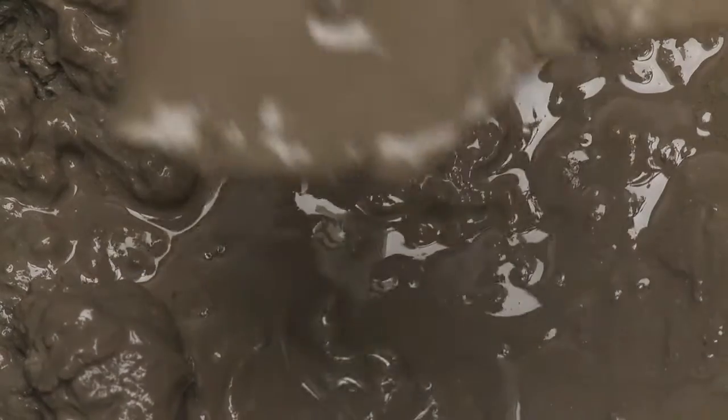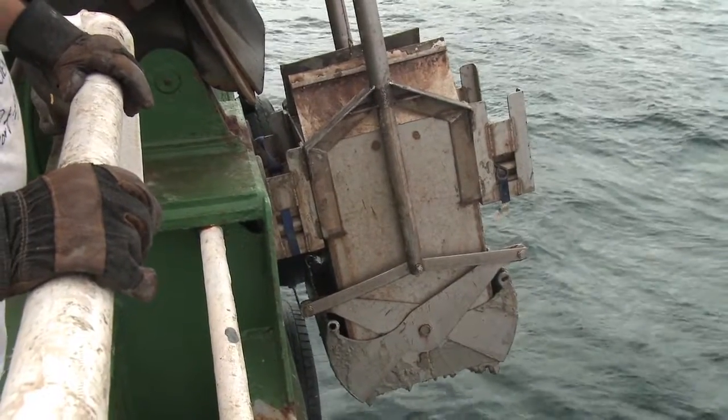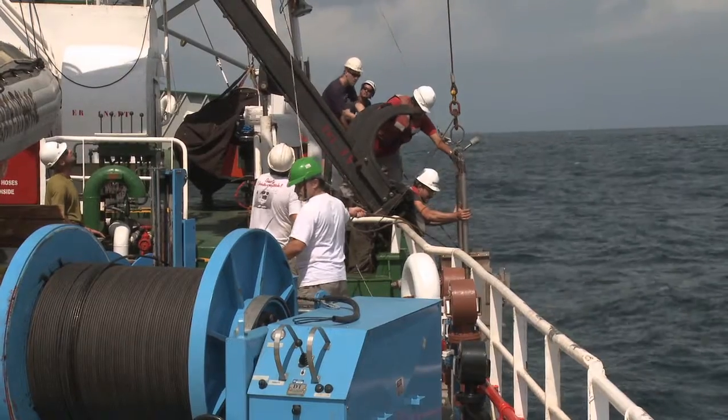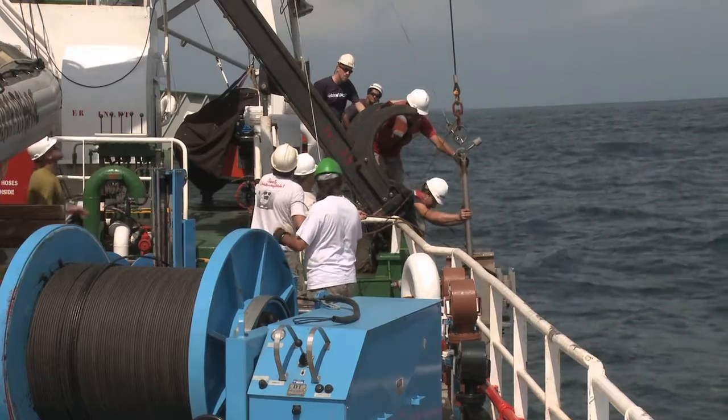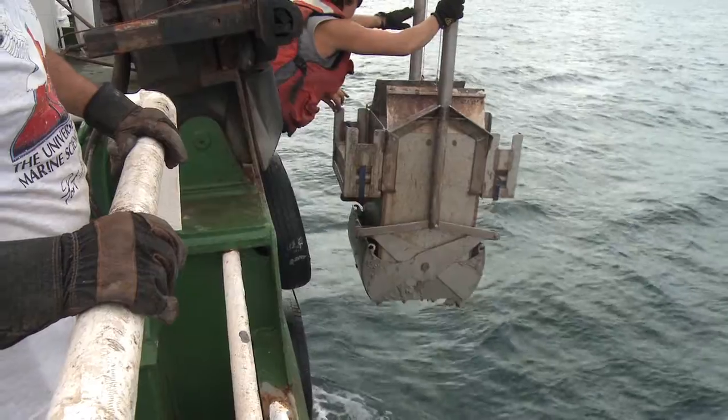After our extensive water column research, we are going to try and get some mud — primarily to see what is going on with the animals. We are taking samples of the bottom of the gulf, the mud and sediment and living creatures down there, using a large metal contraption called a box core. It works by going down to the bottom with jaws open, and once it hits the sea floor, slack is created on the cable, allowing the jaws to close and bring back a large chunk of mud — a good piece of the sea floor.